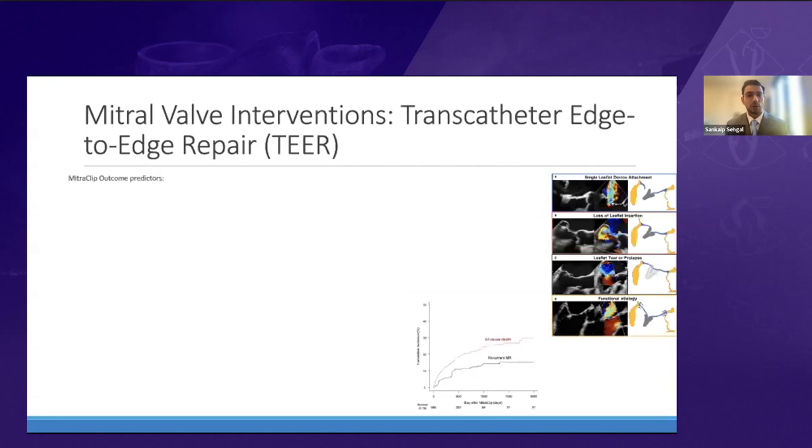Predictors of MitraClip outcomes include age less than 75 years, lower serum creatinine, low LV end-diastolic volume, and absence of diabetes, hemodynamic instability, atrial fibrillation, and COPD. Sub-studies of COAPT also showed that residual MR greater than 3+ is associated with worsened mortality at 30 days and two years. Gender-specific analysis found that the benefit was less pronounced in women compared to men beyond the first year after treatment.